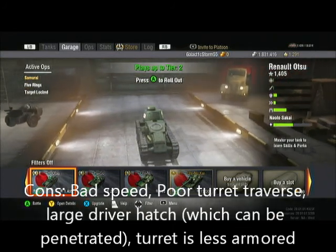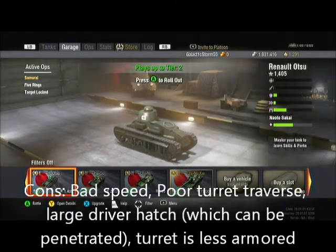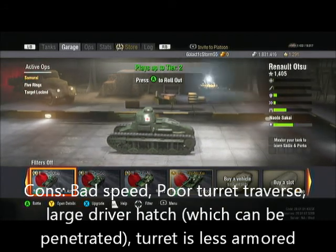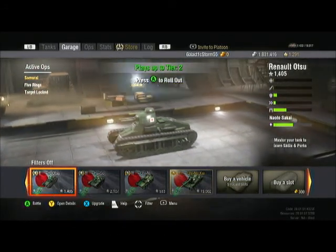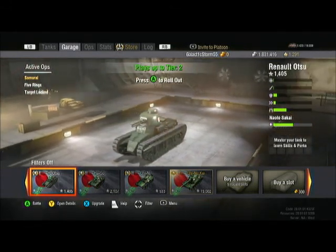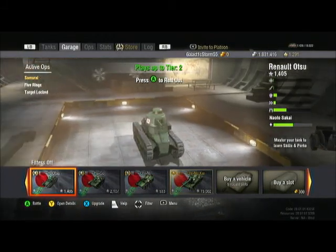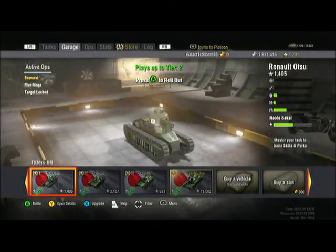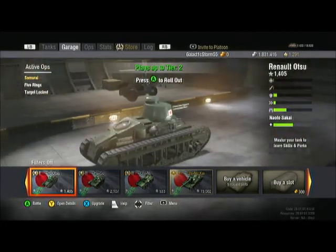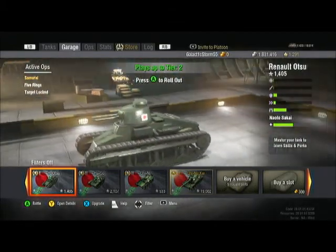The cons: bad speed, poor turret traverse, a large driver hatch that can be penetrated, and the turret is less armored. The gun doesn't have good penetration, but it has enough to go after tier 1s. Accuracy won't help much, so I suggest getting up close and using cover. I've got some gameplay for you guys.